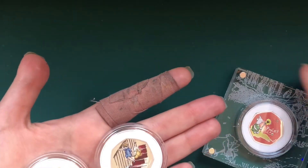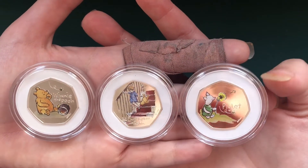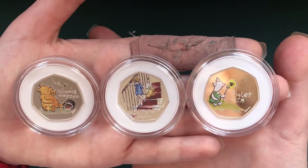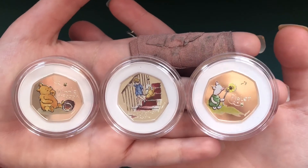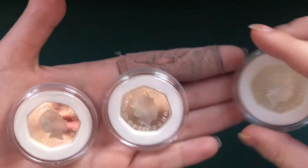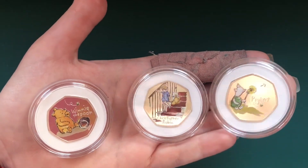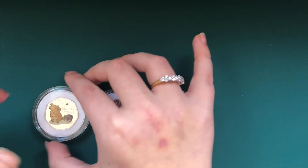Do let me know in the comments which one of these is your favourite. Personally my favourite would have to be - I think Winnie, I'll go with Winnie. I love them all really but I think my personal favourite would be Winnie. Let me know who you think will be coming out next year - hopefully Tigger, hopefully Eeyore. That's going to be it for today's video. I hope you guys have enjoyed seeing these coins and can't wait to see next year's. Thanks for watching everyone - it's laters!